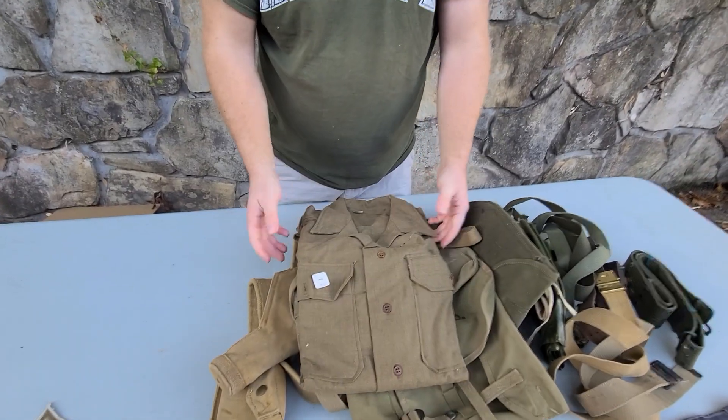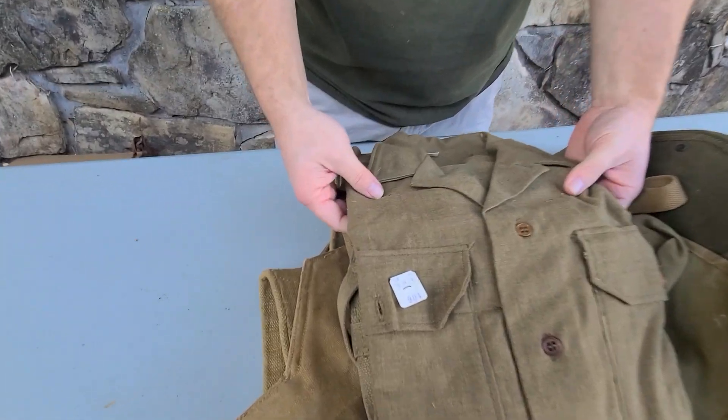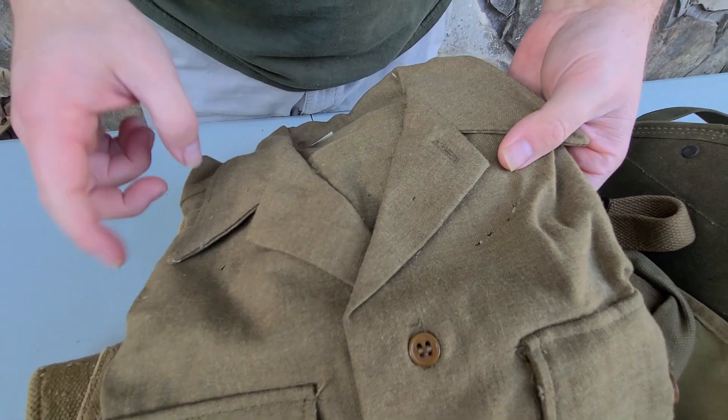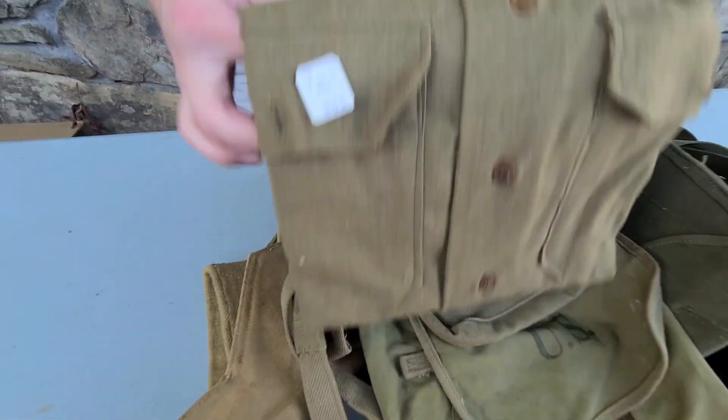We've got a wool shirt. It's never been worn, but once again we see moths have started to do some damage to it.